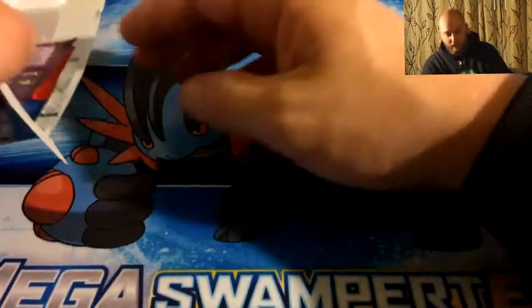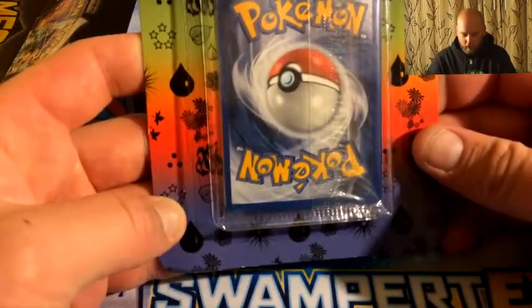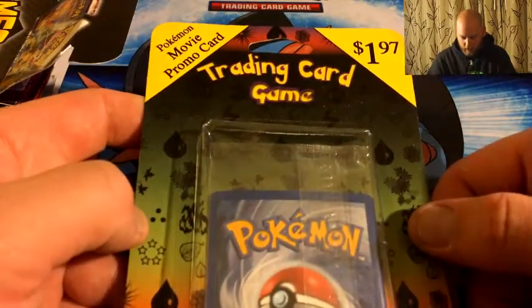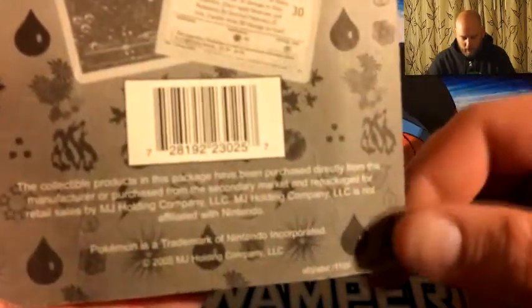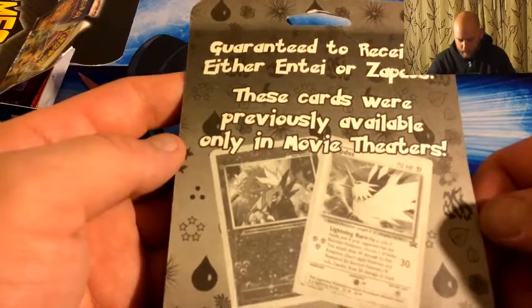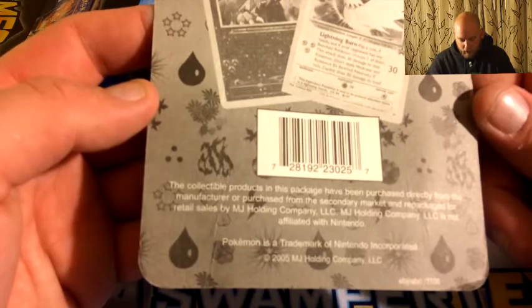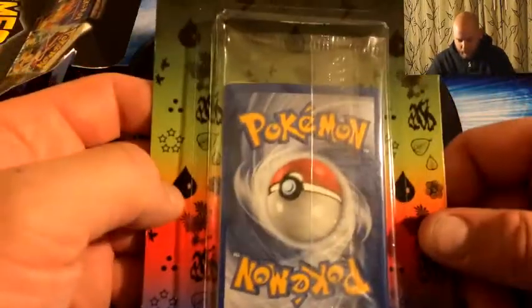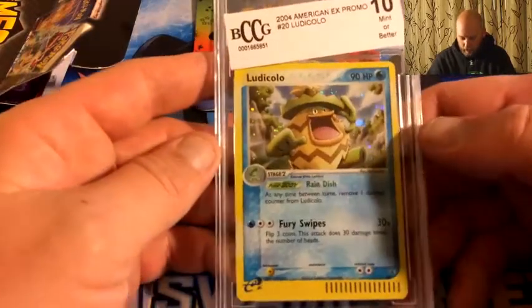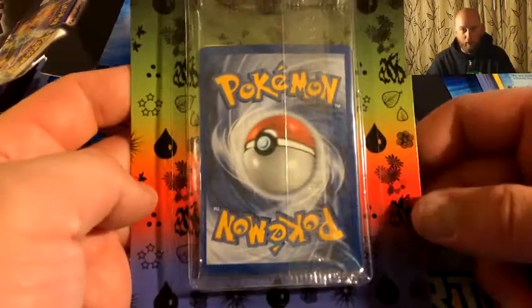So a Gem Mint 10 card — let's keep moving. Haven't even opened a pack yet. Looks like for the special gift I got a Pokémon movie promo card. I'm not sure — it says 2005 on it. Guaranteed to receive either Entei or Zapdos. These cards were previously unavailable, only in movie theaters. It says down here collectible products in this package have been purchased directly from the manufacturer and it says Pokémon on it. Not even sure if I want to open this or not — I'm intrigued.